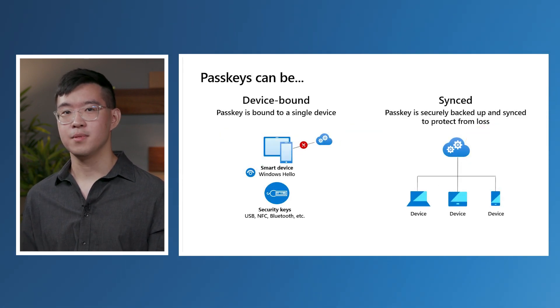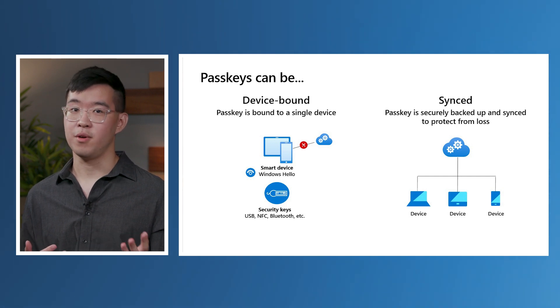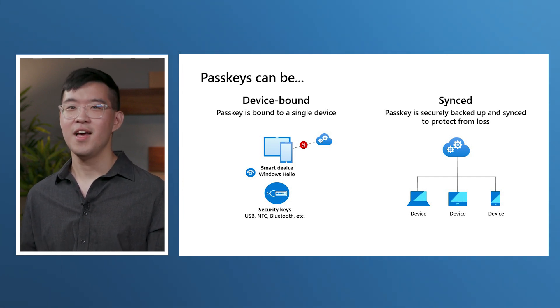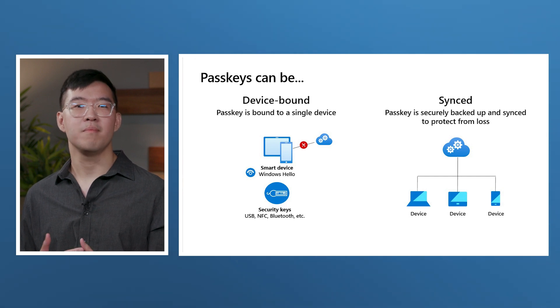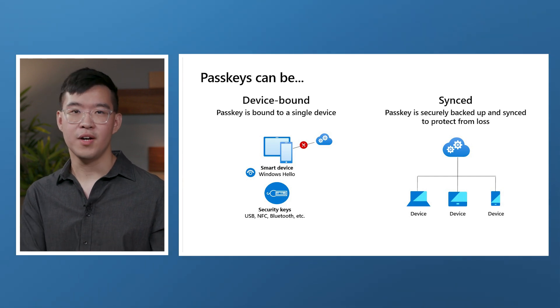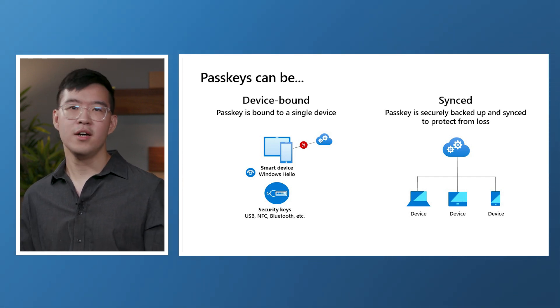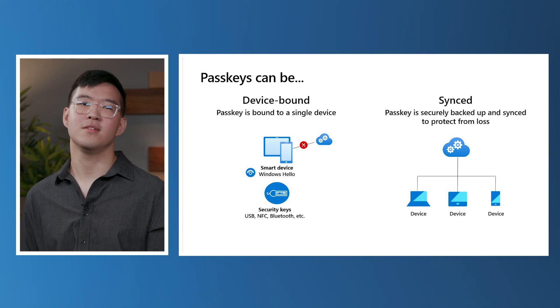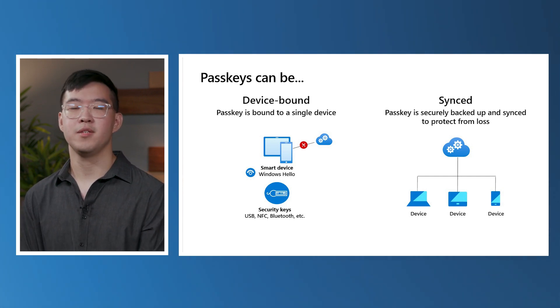Passkeys come in two types. They can be bound to the device where they were created, or they can sync across your devices, providing robust built-in recovery mechanisms. Imagine you lose your phone, and therefore the passkeys on it. With sync passkeys, you don't have to worry about being locked out of your account because your passkeys are still present on your other devices and backed up to the cloud. Thus, sync passkeys address some of the toughest usability and recoverability challenges, helping massively reduce the help desk expenses of recovering and reissuing device-bound passkeys.